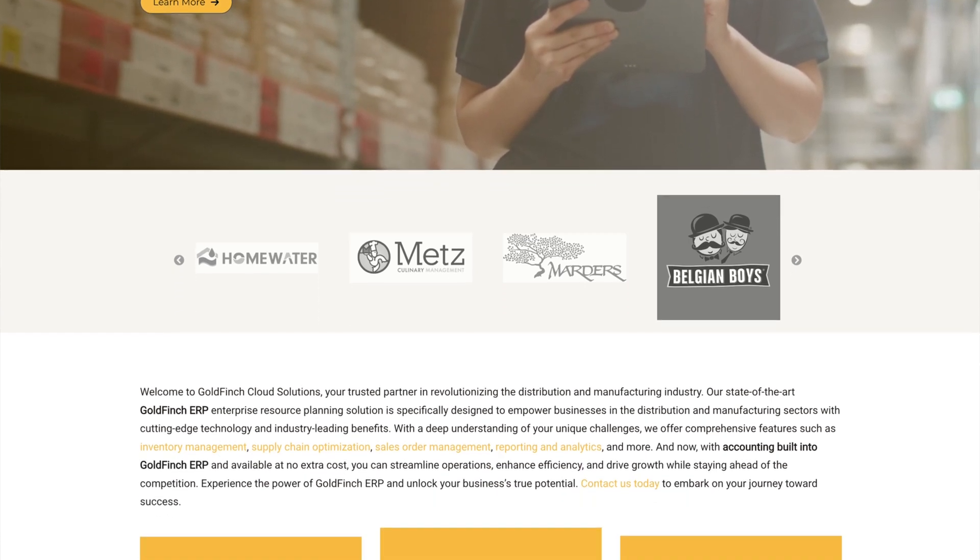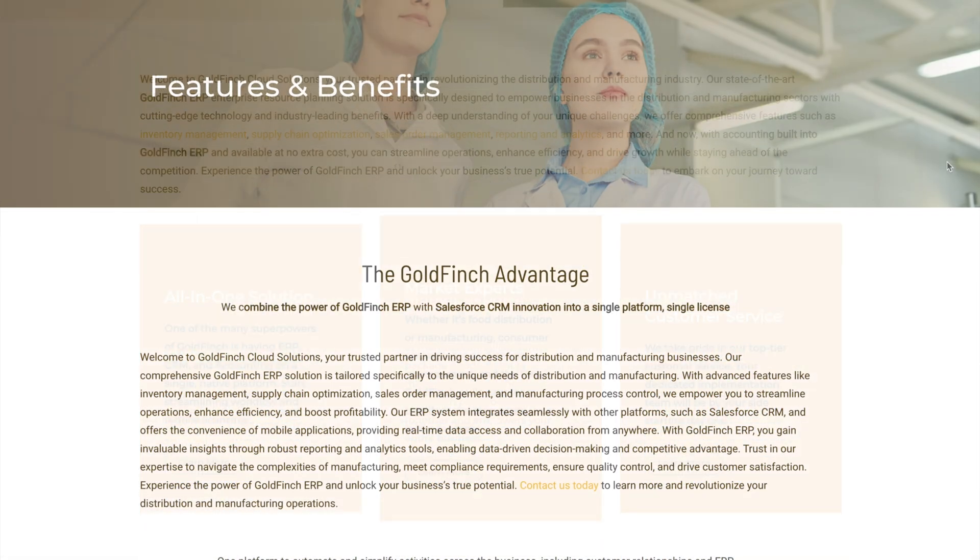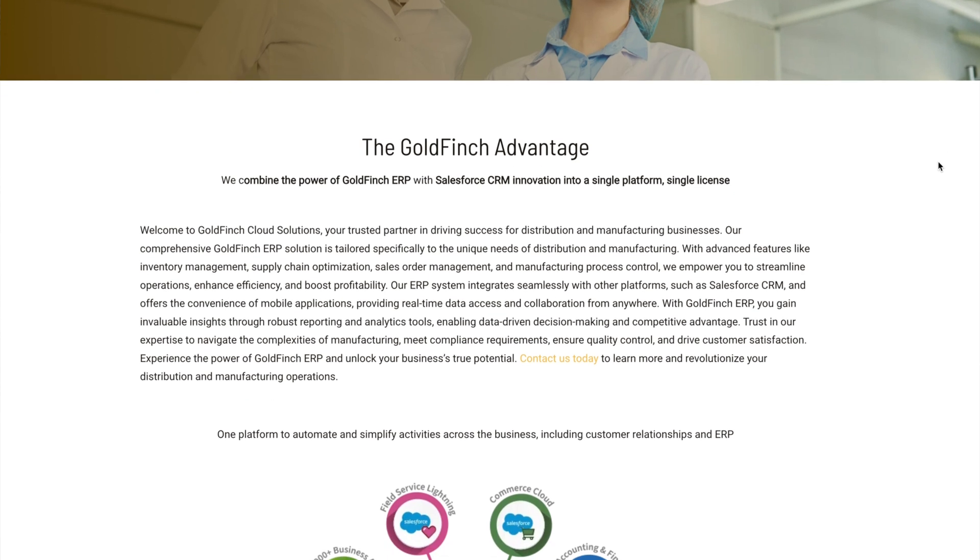Goldfinch provides medical manufacturers with the tools to optimize and streamline their operations to deliver high-quality devices. It is a cloud-based ERP focused on improving the efficiency of all aspects of your business. Compliance is among the main reasons you should consider this solution, as it's designed to aid in keeping up with regulatory requirements from local to international agencies. Failure to comply with these regulations leaves you susceptible to fines and recalls. Other Goldfinch features help improve efficiency and reduce costs — the system allows integration with other manufacturing modules, effectively optimizing your production process while reducing waste.